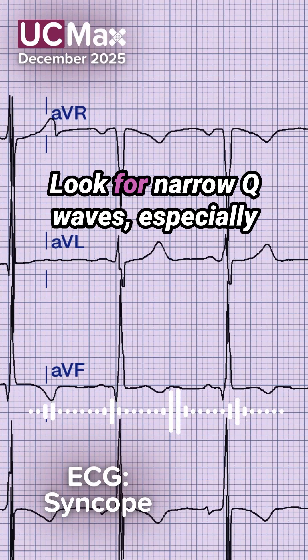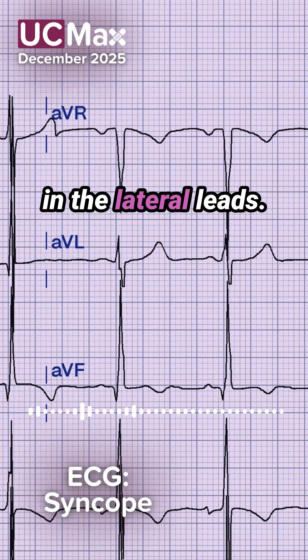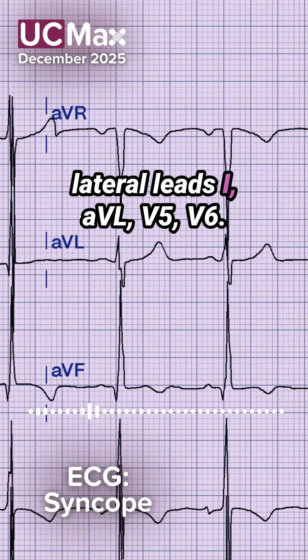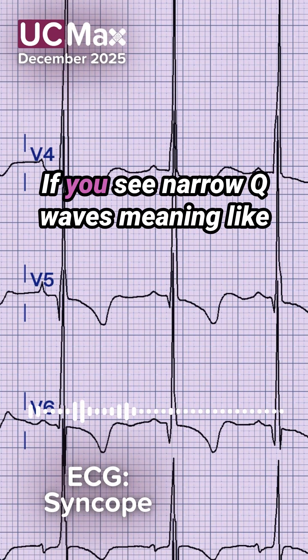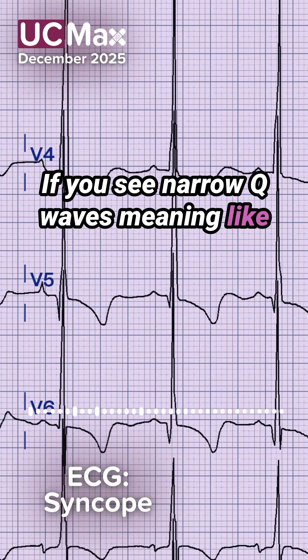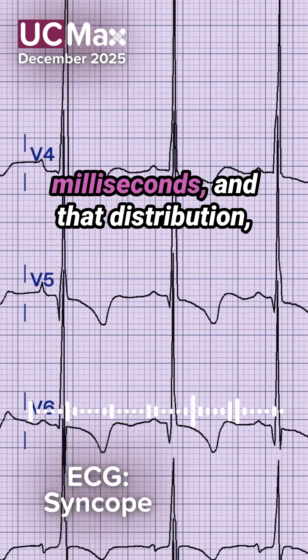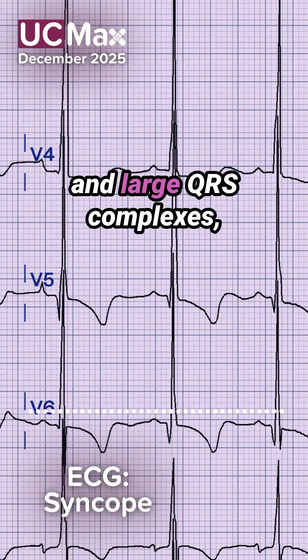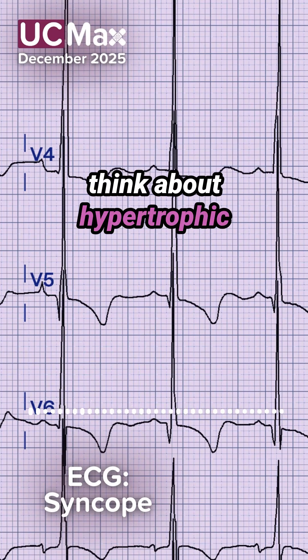Look for narrow Q waves, especially in the lateral leads. These are sometimes referred to as dagger Q waves. The lateral leads — I, AVL, V5, V6 — if you see narrow Q waves, meaning less than one small box, so less than 40 milliseconds, in that lateral distribution combined with large QRS complexes, think about hypertrophic cardiomyopathy.